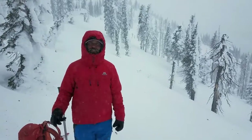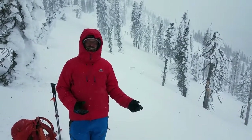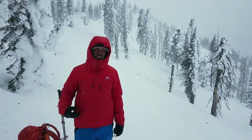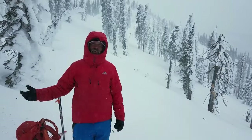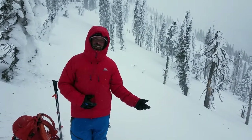We're at 6,300 feet on a south-west facing aspect in the Swan Range, and we've been seeing a lot of northerly and easterly winds blowing snow onto west and south aspects since about 5,500 feet.